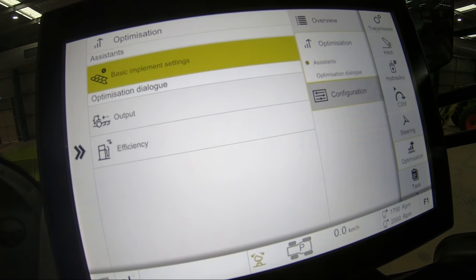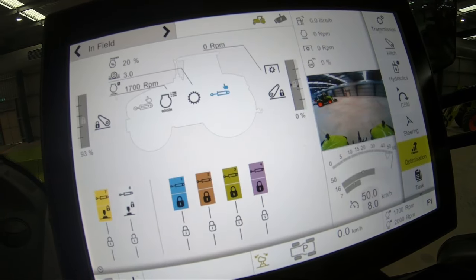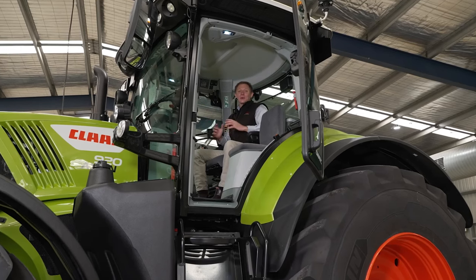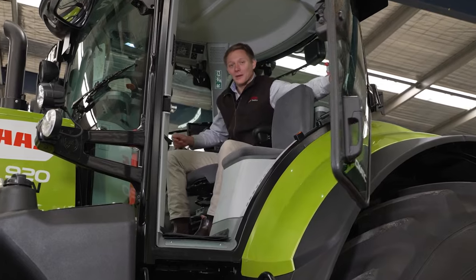Two of the most important settings are tyre pressure and ballasting. To that end, Axiom is now available with an automatic tyre pressure adjustment system for the front and rear tyres. So there you have it — the all-new Axiom 900 Tier 3. I'm absolutely convinced that this is the best value high horsepower tractor on the market.